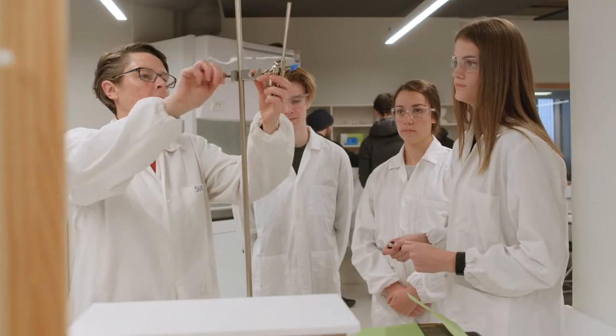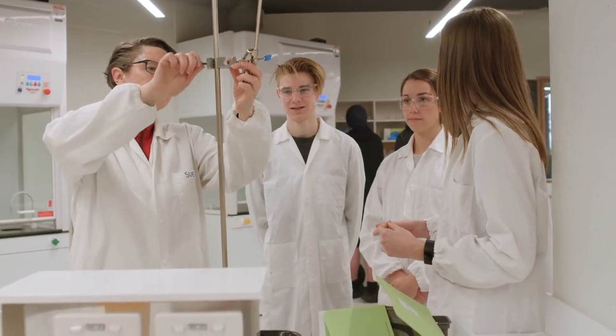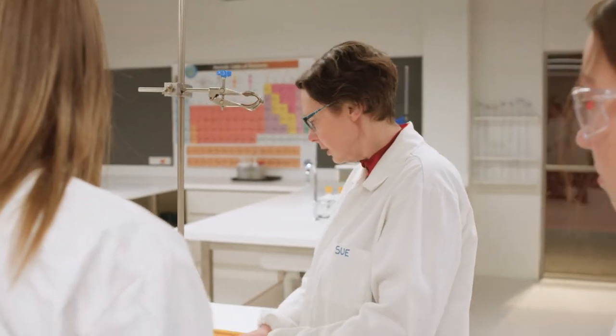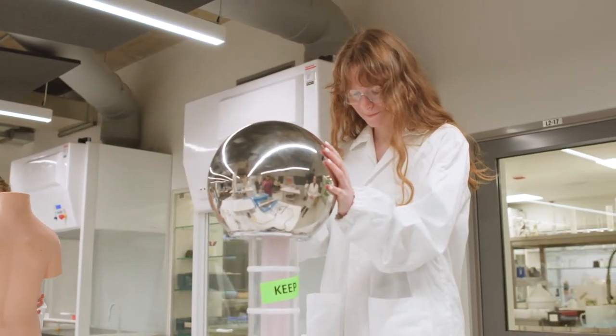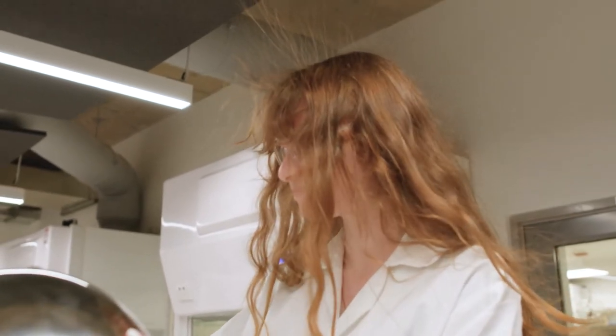There's plenty of room for students to spread out and it's a really comfortable environment. We do a lot of prac work, so your understanding of those chemical and physical concepts is enhanced by the prac that we do, and lots of demonstrations as well. So it's a very hands-on course which students really enjoy.